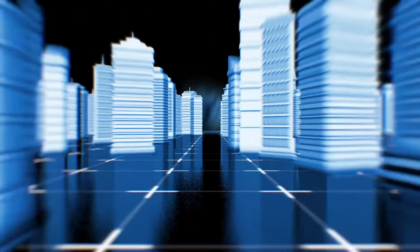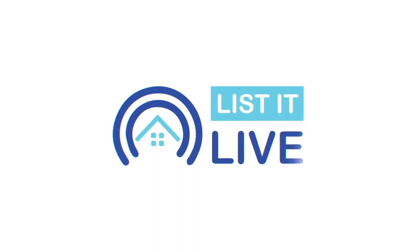Welcome to List It Live, where we give you a guided tour of San Diego's hottest homes for sale. I'm here today with Danny Barker. How are you? Good. How are you, Molly?